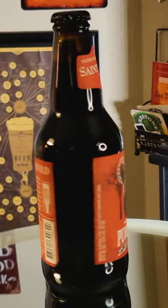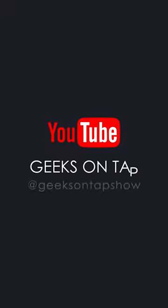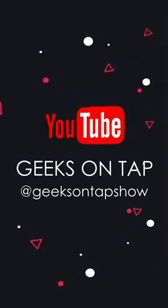Would I recommend this if you were a fan of bourbon barrel stouts? Yes. Have you had this beer before? Let me know in the comments below. You can always follow us on social media at Geeks on Tap Show. Well, this has been Jared for Geeks on Tap and I'm going to finish this beer. Until next time, your next beer is on us. Cheers, Tabaholics.